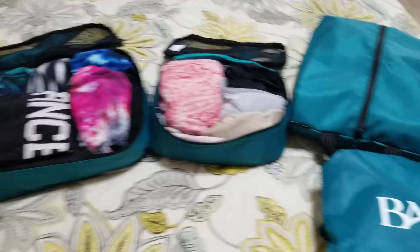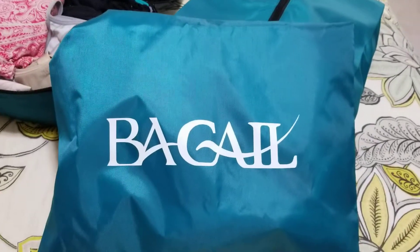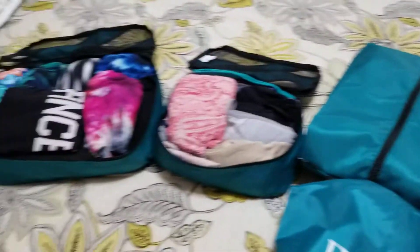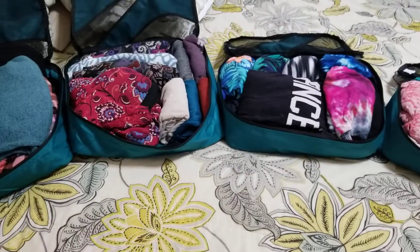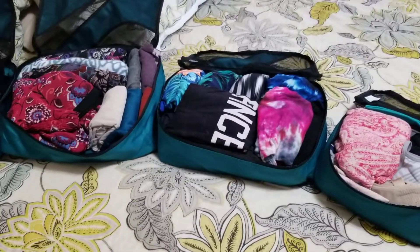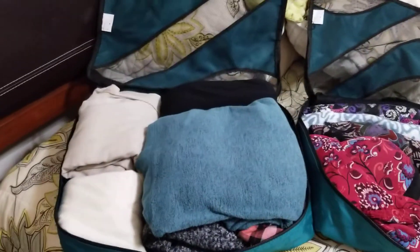This video is about travel and packing since that's what I'm doing right now. I purchased these — it's called Begail, and I'll put a link below. I do have an Amazon affiliate, so it doesn't cost you any more, but I do get a little something if you purchase through my link. These travel packing cubes — I am absolutely loving them.